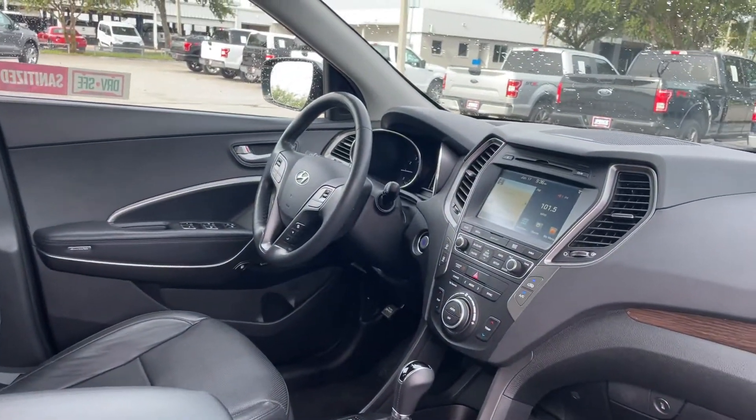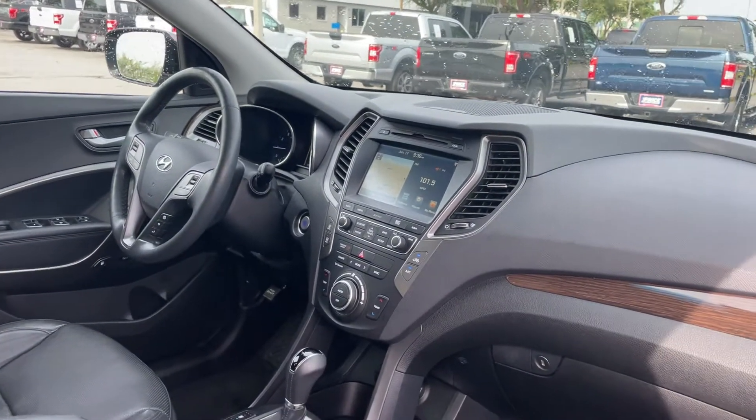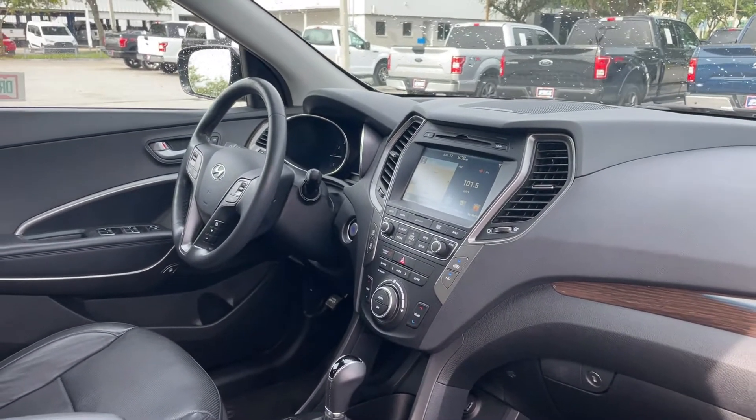It has a power driver seat, power windows, locks and mirrors, leather wrapped steering wheel, cruise control, push button start, and navigation.